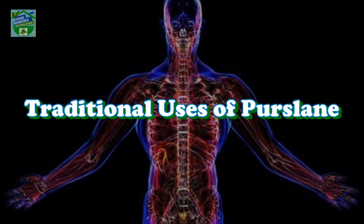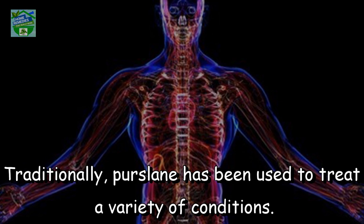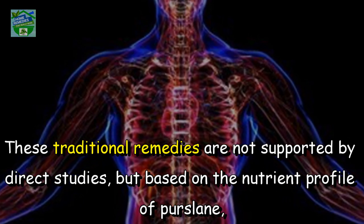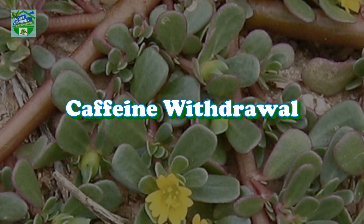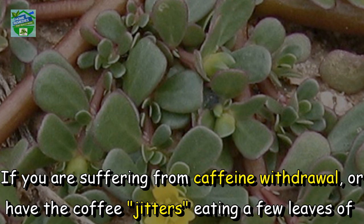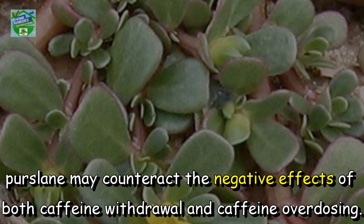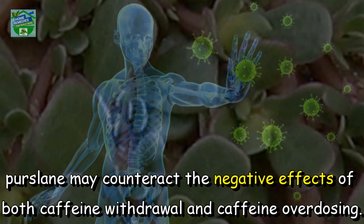Traditional uses of purslane. Traditionally, purslane has been used to treat a variety of conditions. These traditional remedies are not supported by direct studies, but based on the nutrient profile of purslane, might be effective in treating these conditions. Caffeine withdrawal: purslane contains melatonin and magnesium. If you are suffering from caffeine withdrawal or have the coffee jitters, eating a few leaves of purslane may counteract the negative effects of both caffeine withdrawal and caffeine overdosing.